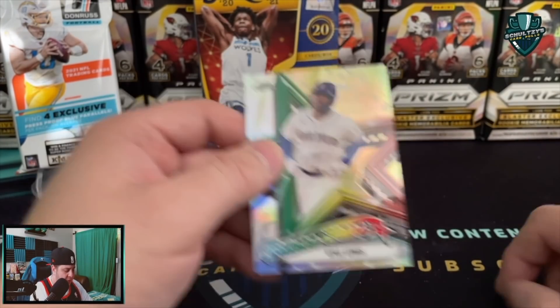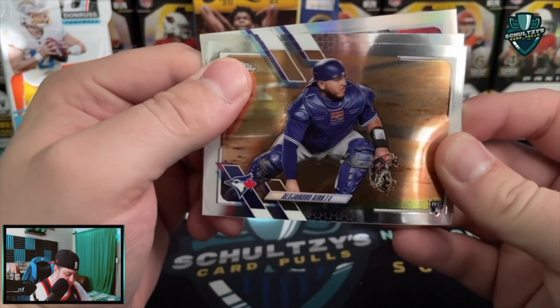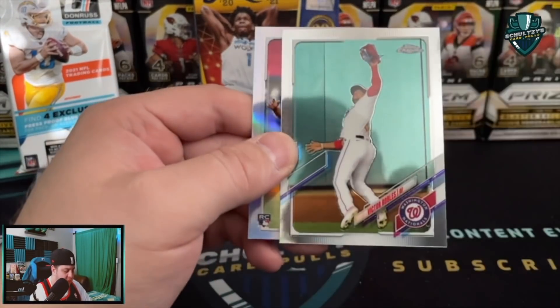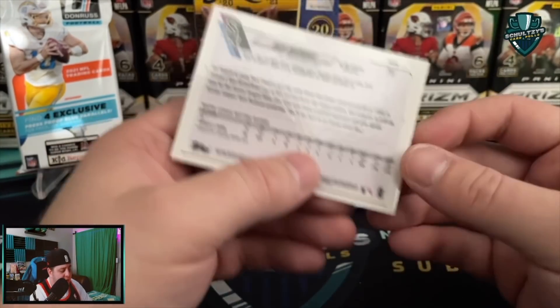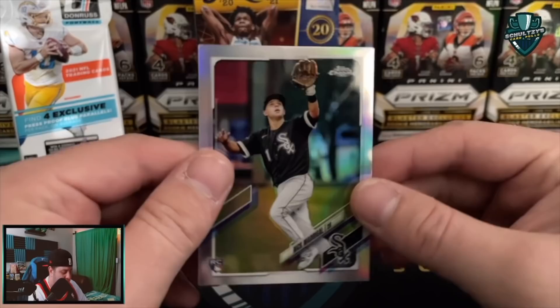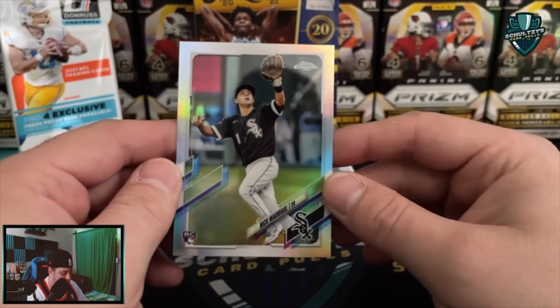Kyle Lewis future stars. Very disappointed in the outcome of the game. Tim Anderson. Alejandro Kirk. Then we got a Victor Robles and a refractor rookie of Nick Madrigal. I'll take that one - he's playing on the Cubs now, but that is a very decent rookie pull. Nick Madrigal. Sweet.